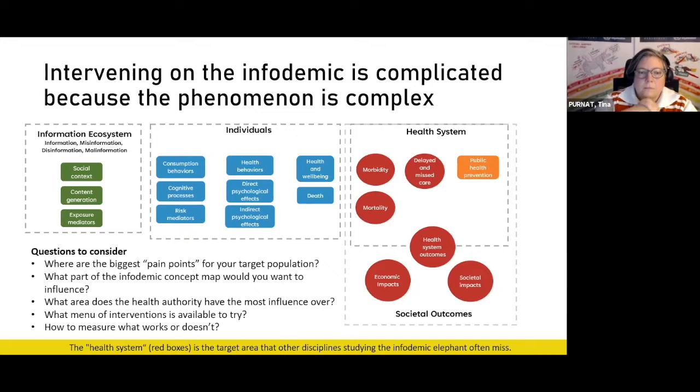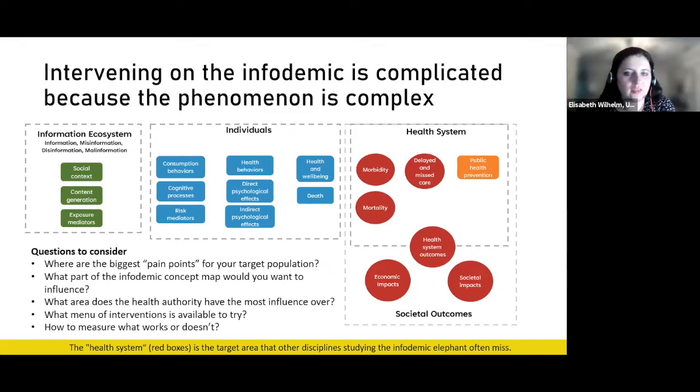You are not able to address a lot of the contributors to stress, pain points, to risks or concerns that might be contributing to the wider infodemic and people's behaviors. So focus where you can do the most good. Think about what interventions are available, and ultimately what is it that you want to measure, and how do you measure if it works or doesn't work. We need to do a better job of measuring, evaluating, and sharing what we're doing so others don't waste time trying the exact same things.